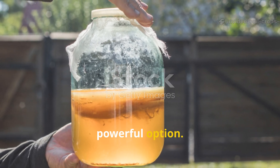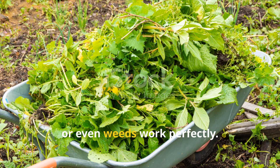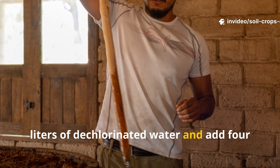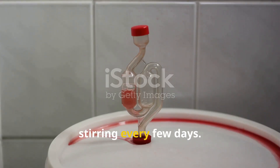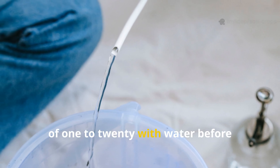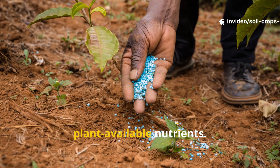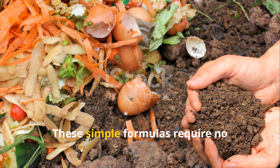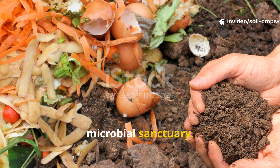Fermented plant extracts are another powerful option. Chop up 500 grams of fresh green plant matter — comfrey, nettle, or even weeds work perfectly. Place them in a container with four liters of dechlorinated water and add four tablespoons of brown sugar. Cover loosely and allow it to ferment for 7 to 10 days, stirring every few days. When ready, dilute the concentrated liquid at a ratio of 1 to 20 with water before applying to the soil. This infusion not only introduces beneficial microbes but also delivers plant-available nutrients. These simple formulas require no special equipment and create a living elixir that turns lifeless soil into a microbial sanctuary.